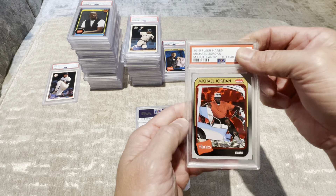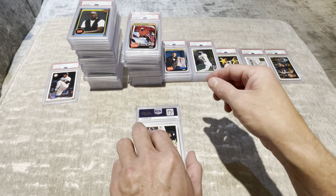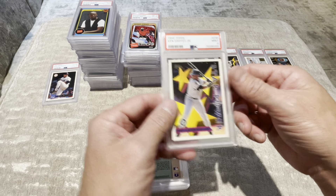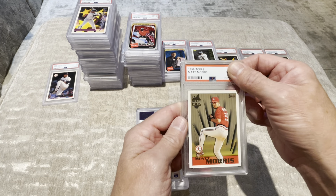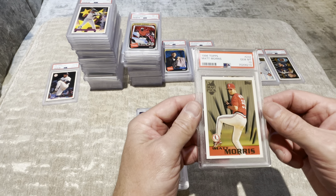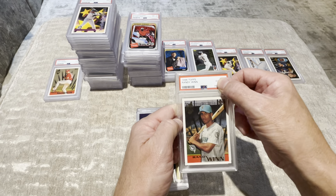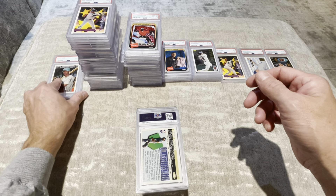Michael Jordan 30th Anniversary Red Foil — that's a pretty card — 8. Come on, let's pull off a 9. Here's another Ken Griffey Star Power — these have graded pretty poorly — that one got a 9! Wow, that's good. Matt Morris draft pick — a 10! There you go. But who's Matt Morris? That's a problem. Randy Nguyen draft pick — clean — another 10! Fantastic.